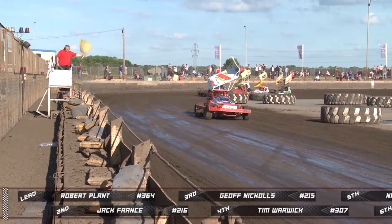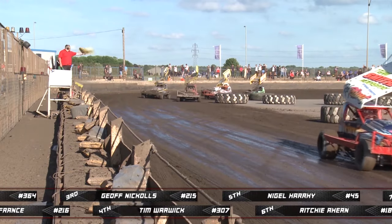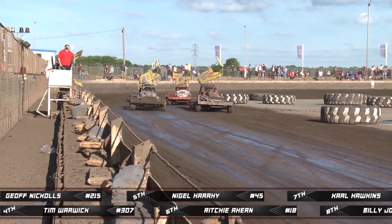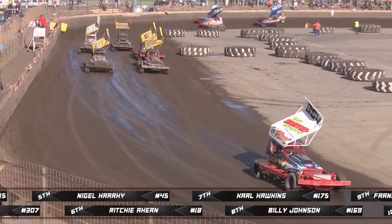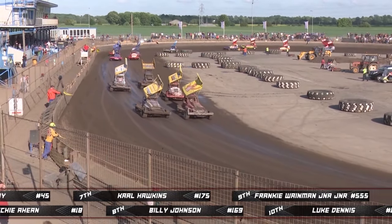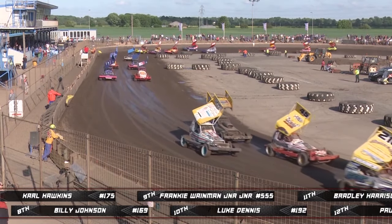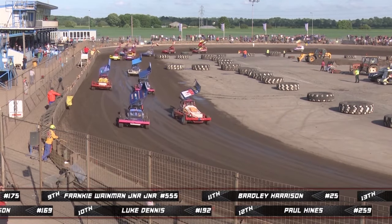Now it's time for the higher graders to join in for the first of two heats. There are 21 cars on track. All three of the Wainman clan are out in this one - Frankie Wainman Jr., the world and British champion, Danny Wainman, and also Frankie JJ. Frankie Wainman Jr. Jr. in treble five. Also out there: Lee Fairhurst, Tom Harris, Paul Hines, Bradley Harrison, and Nigel Harry in 45.